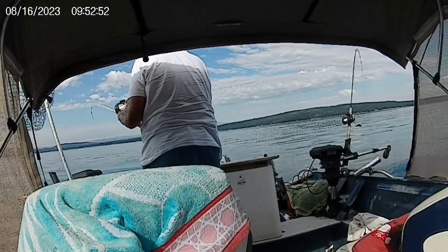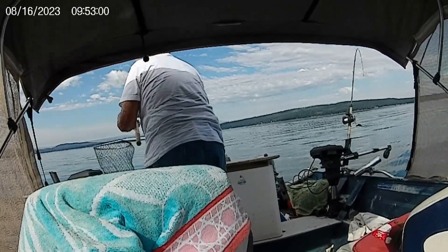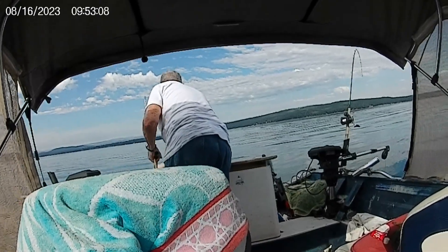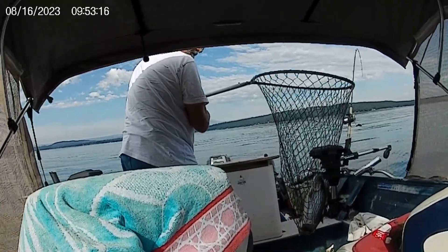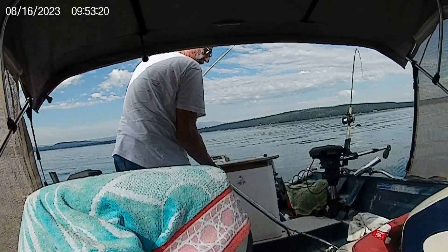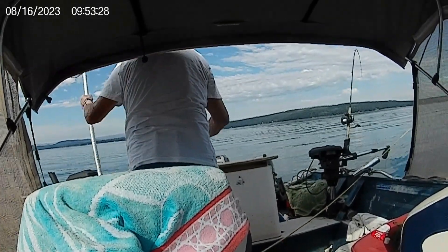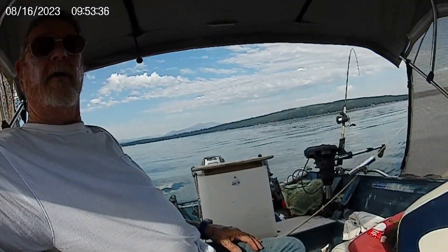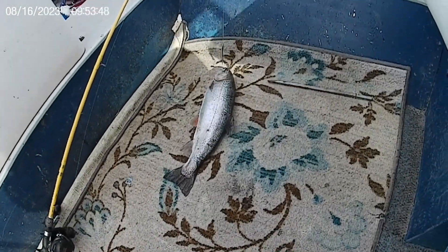It looks like a trout. Definitely a lunch fish. I want to get things up here in the net. There you go. There's kind of a nice two-and-three-quarter to three-pound rainbow trout. I'm fishing with the Speedy Shiner, out here outside the branch quite a ways. That's a nice, nice rainbow trout.